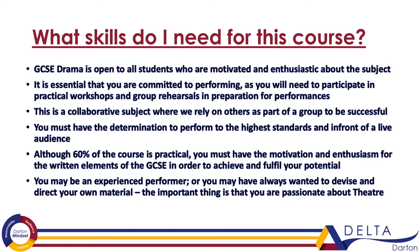You must have the determination to perform to the highest standards in front of a live audience — that means getting up and performing in front of people: family, friends, people in school, people in your class. And although 60% of this course is practical, you do have to be motivated and show enthusiasm for the written elements as well, because of course it is that process that helps you develop your understanding of the practical side in GCSE.